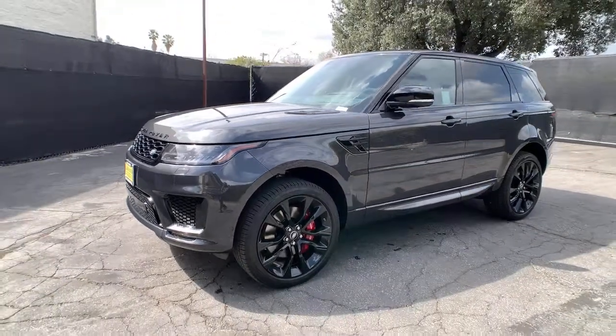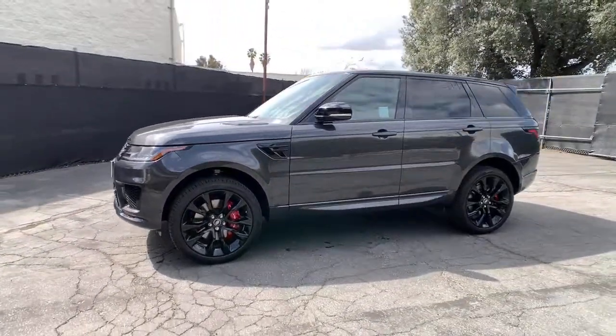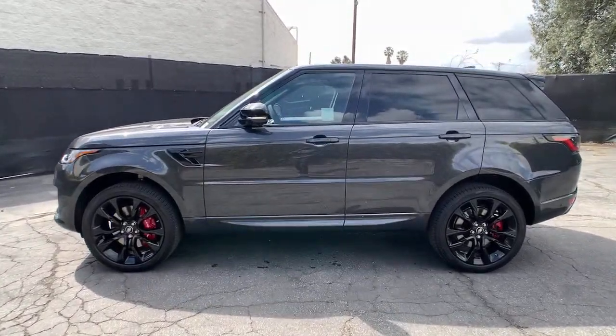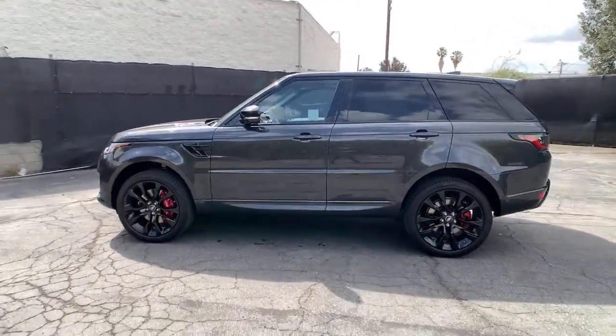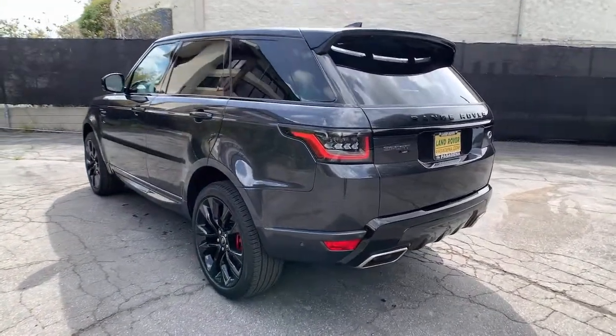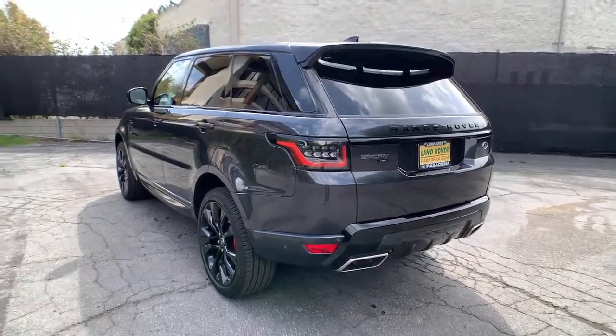Take a moment to check out the 2021 Land Rover Range Rover Sport. Prepare to take your driving pleasure to new heights and enjoy the best of modern efficiency and style. You'll love the advanced safety features, quiet cabin, and responsive handling this vehicle has to offer.